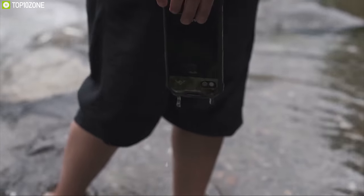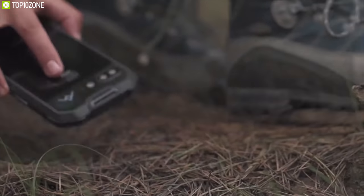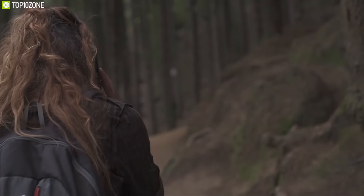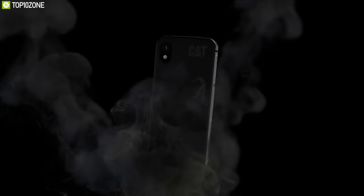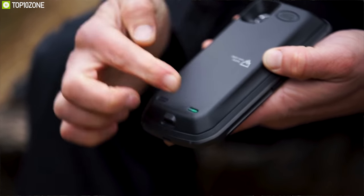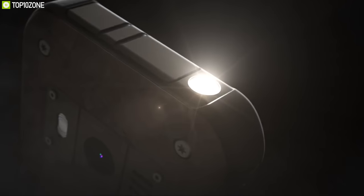Rugged phones are water and dust resistant and come with a durable construction that allows them to thrive in outdoor conditions. In this video, we are going to show you the top 10 best rugged smartphones for outdoors that you can use to stay connected without any worry.